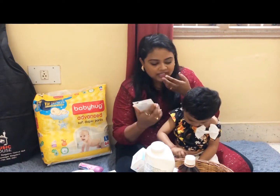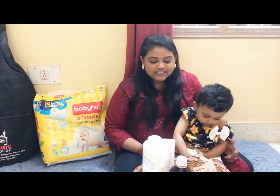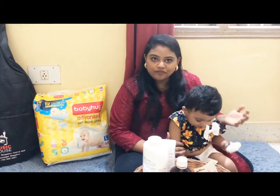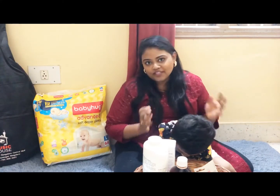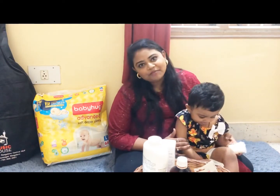So these are my favorite products which I have been using for Sanchita, and I have found them to be very good for her skin. If you have tried anything for your baby and found it to be the best, please share it in the comment section. If you really liked this video, please give it a thumbs up, share, and subscribe. Thank you.